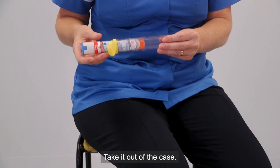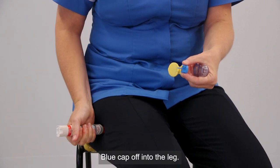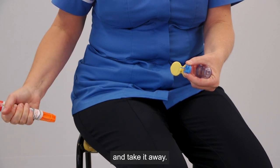Take it out of the case, hold it like this, blue cap off, into the leg. 1,000, 2,000, 3,000 and take it away.